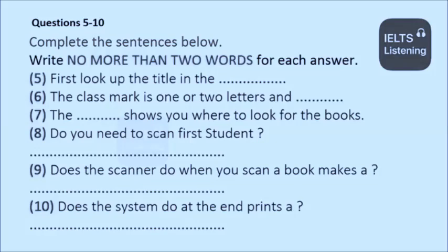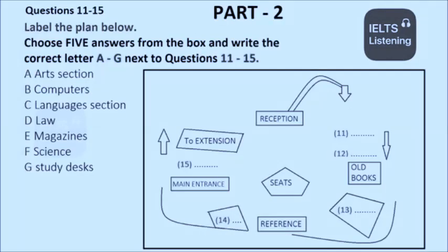You will hear a library assistant talking about the library she works in. Hi, can I help you? Yes, I wanted to join the library. OK. First of all, let me show you round the library and explain a few things for you. Now we're here at the main entrance. You can see the reception, which is where you bring back and take out books. We can also order books and answer your questions there.